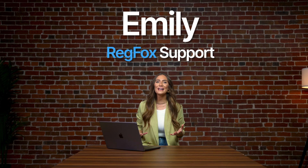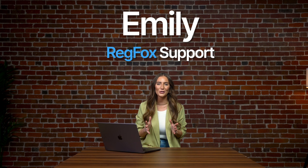Hi, I'm Emily. Getting paid is one of the most important parts of running your event, and most registration companies hold your payouts until after your event. Fortunately, with RegFox, you can get payouts before your event and can choose either weekly or monthly intervals. Let's show you how to start accepting credit card payments for your event and make sure you get that money in the bank when you need it.